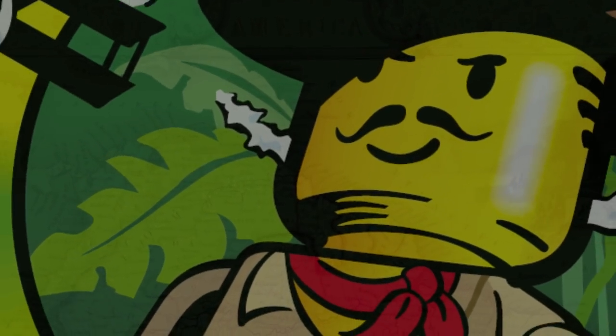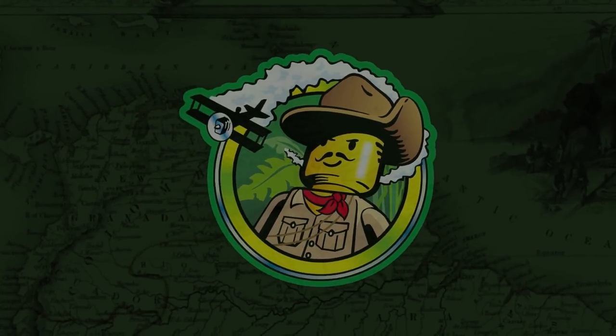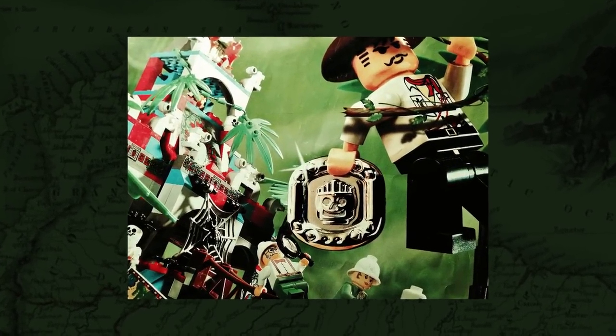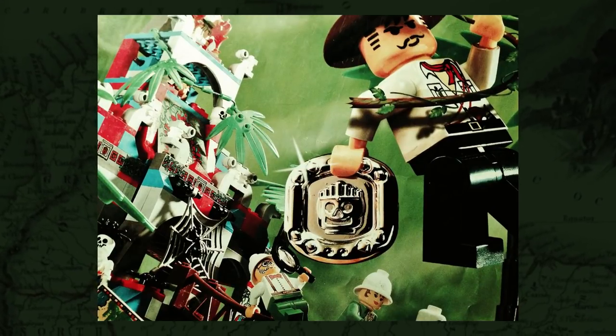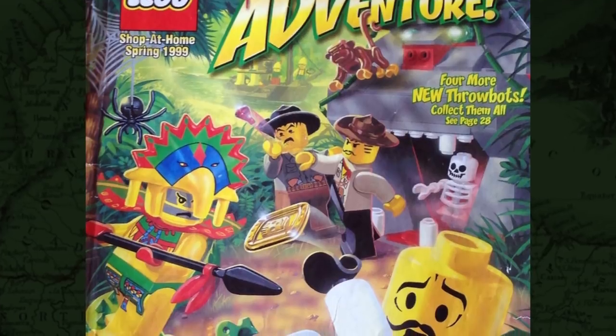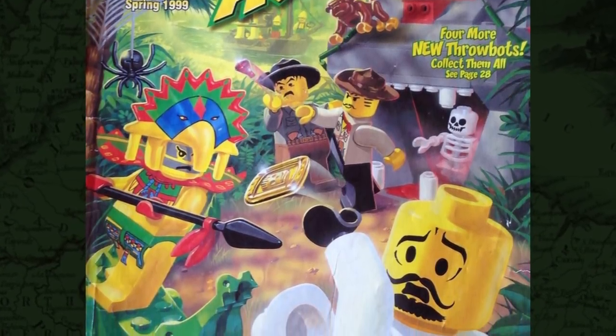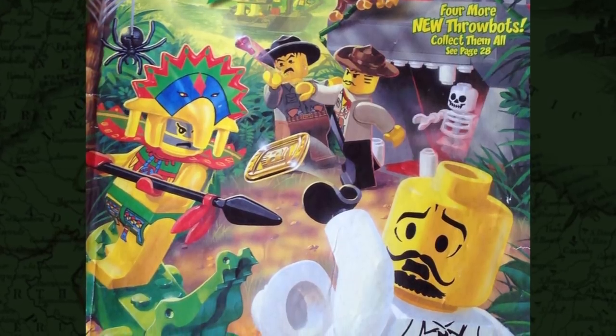Welcome back, LEGO Maniacs. Jamie here, and you're watching Trick Bricks. Today we're going to begin the long-awaited Season 2 of our Adventures Retrospective, where we'll follow Johnny Thunder and the gang deep into the heart of the Amazon in their quest for the magical Sun Disc. As an added bonus, 2019 marks the 20th anniversary of the Jungle sets.